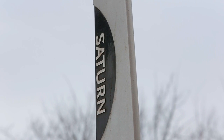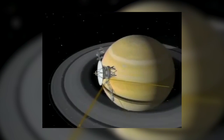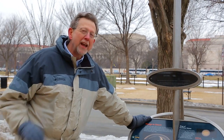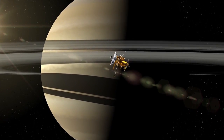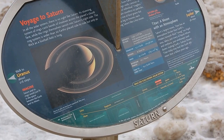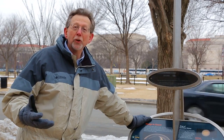Here we are at the beautiful ring planet Saturn. Saturn's been studied now for many years. We've had flybys by the Voyagers, but now we have Cassini. Cassini is in orbit, has been in orbit for about 10 years now, and is making fabulous observations of the planet, its rings, and its many moons. It's much bigger than the next two planets, Uranus and Neptune.